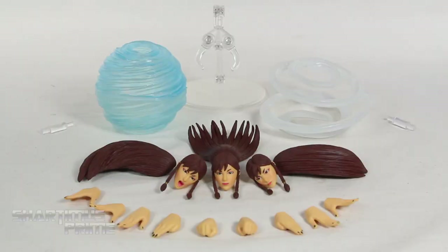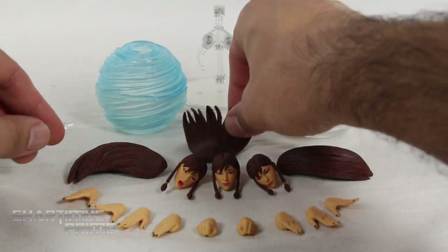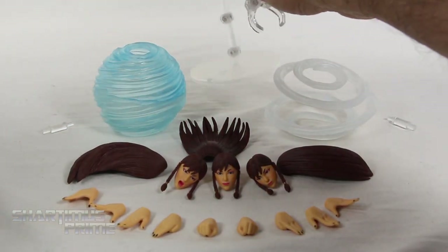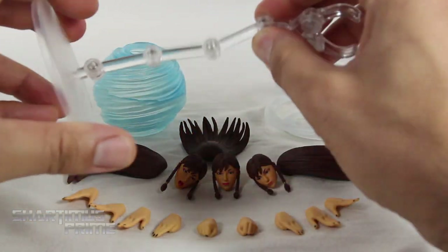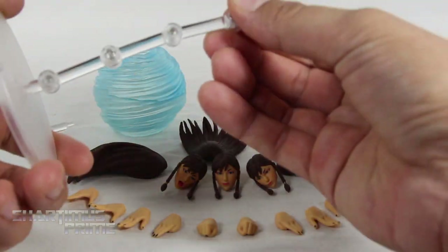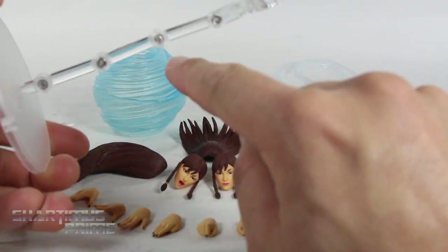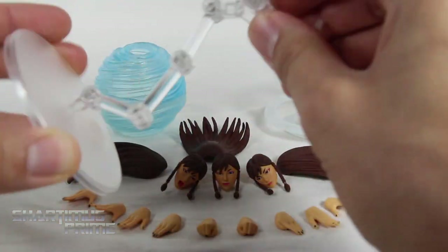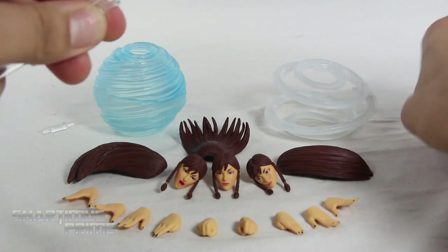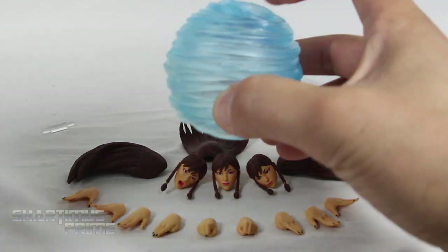Here are all the actual accessories we get with this Chun-Li figure. We get four pairs of interchangeable hands plus one extra right hand. We get three interchangeable heads and three different hair pieces to go with those. We get her projectile effect and a display stand, which I like a lot. There's a clamp so you can use this on the Chun-Li figure, and we get four joints. The screws are actually on opposite sides as it goes down, so it's very ratchety and it works pretty well.